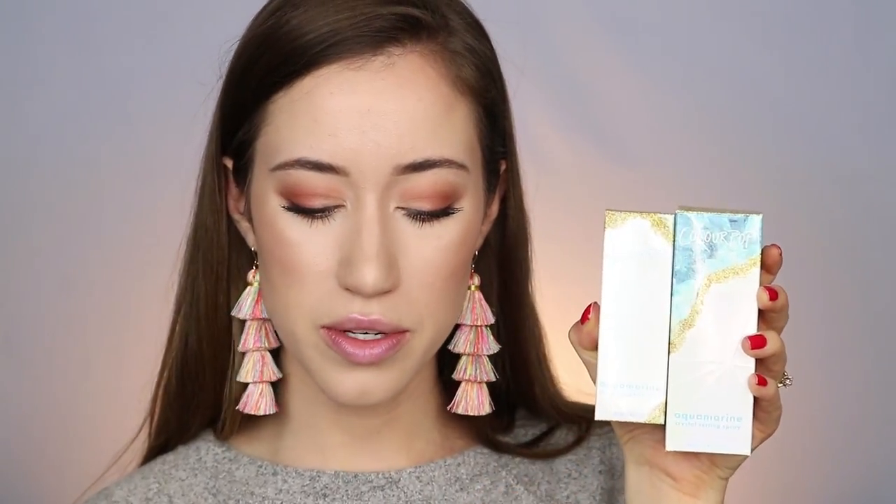The next one is aquamarine — a really pretty blue one. Aquamarine embodies the energy of the ocean with crystal clear purity and calm, relaxing properties. It's known for promoting mental clarity and helps inspire truth and wisdom. The aquamarine collection includes an aquamarine crystal setting spray, a crystal liquid highlighter, and a crystal lip balm. I set my face with the setting spray today — I didn't have any immediate issues with it and felt like it made my makeup look really nice and set.